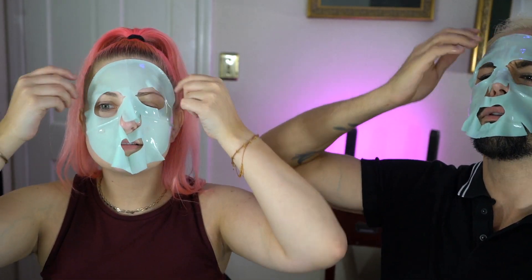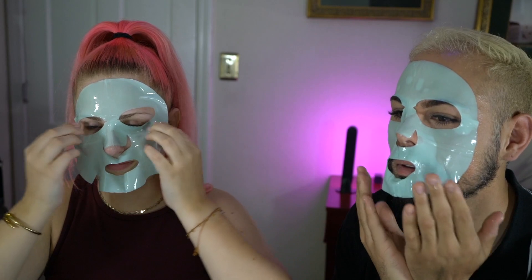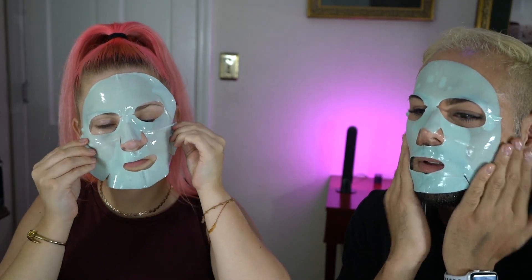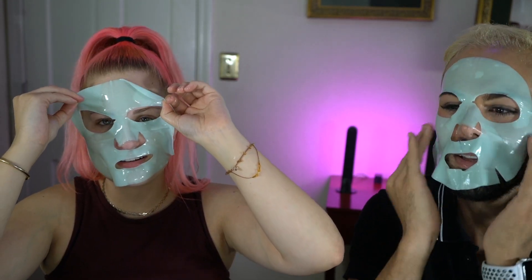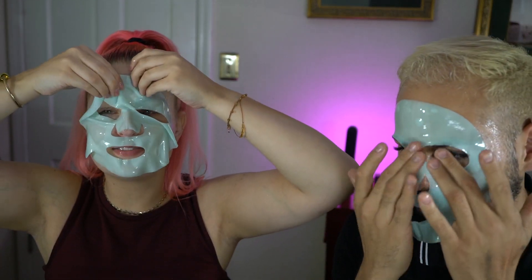Oh, it feels so cold. This feels really good, this feels cool. It doesn't really fit my face that well — it doesn't really fit my mouth or my eyes. I'm like cross-eyed here. We need to make this for our sizes. It's not one size fits all, but it feels really good.